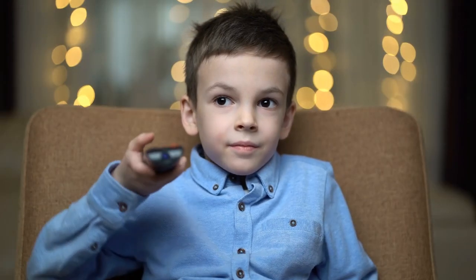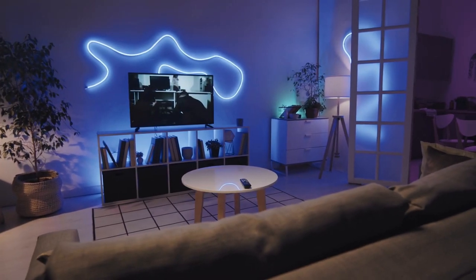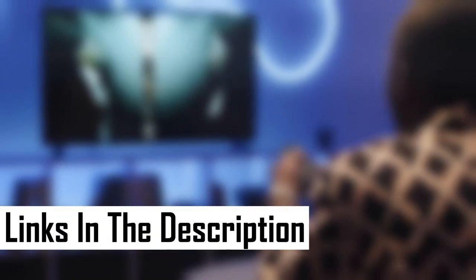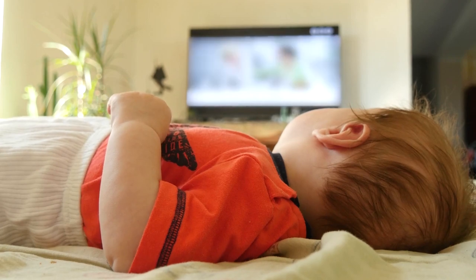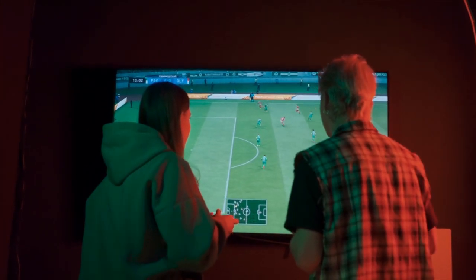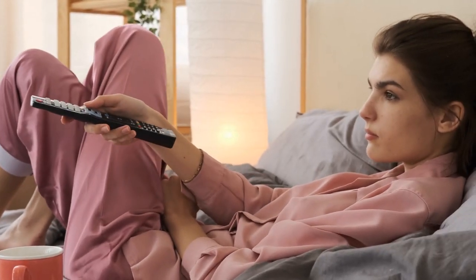Hey, Nerd Reviews fam! That wraps up our hunt for the best 4K TVs under $600. Check out the links in the description to grab your favorite. Don't forget to hit that like button if you enjoyed the video, and subscribe for more awesome tech content. Your support means the world to us. Happy shopping, and catch you in the next one!